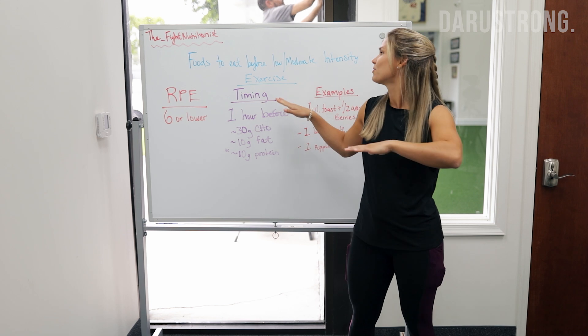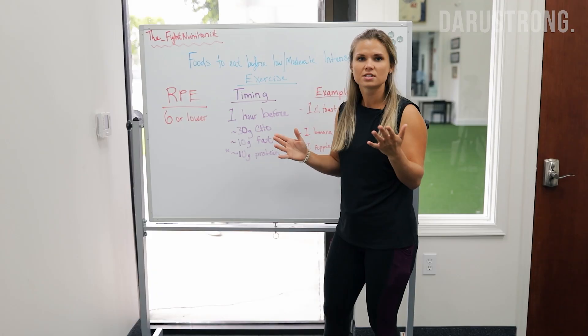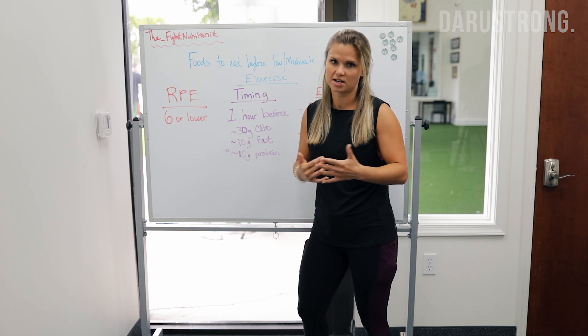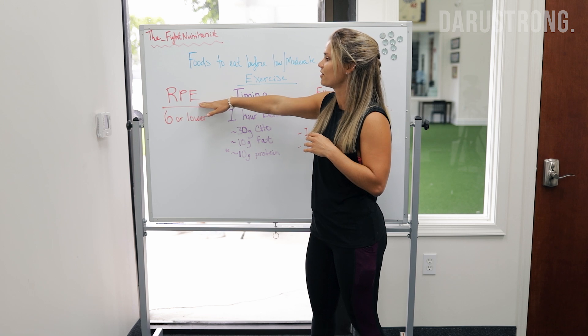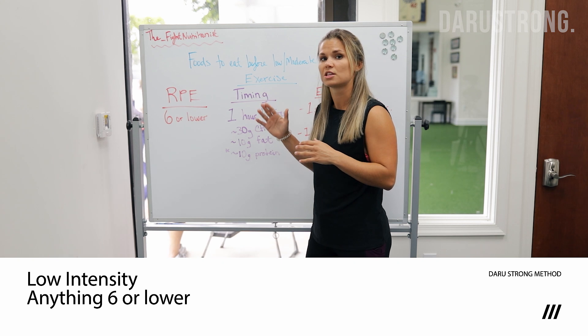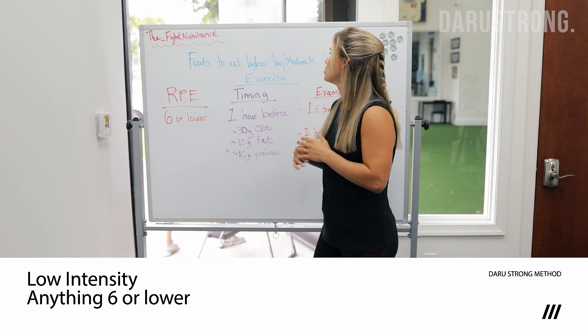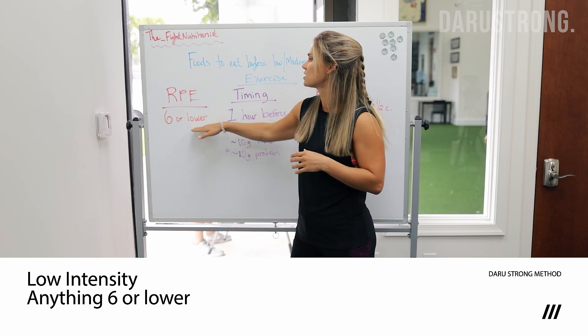Today we're going to talk about foods to eat before low and moderate intensity exercise. First, let's define what low to moderate intensity might be. From the last video, we talked about the rating of perceived exertion scale, where zero is something you could do all day and ten is the most exhaustive exercise. Low to moderate intensity is anything you'd rate a six or lower.